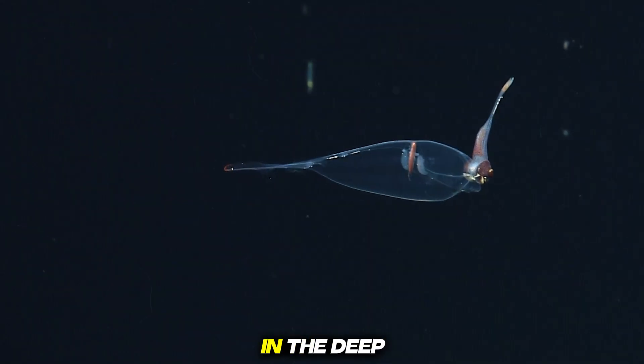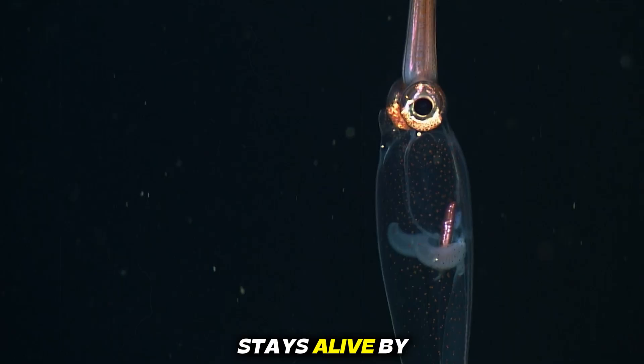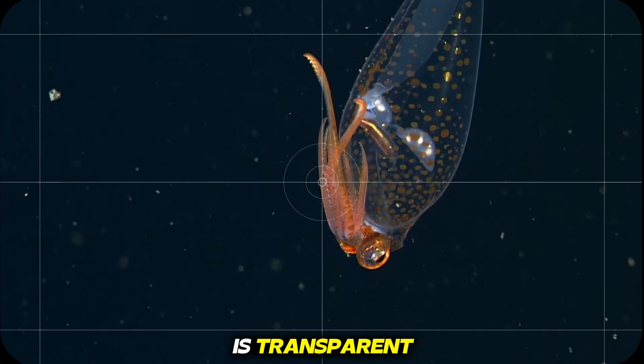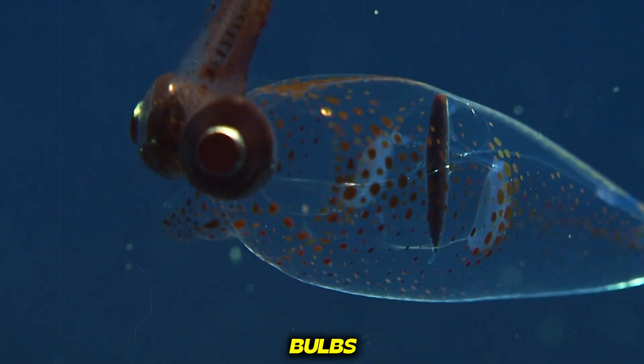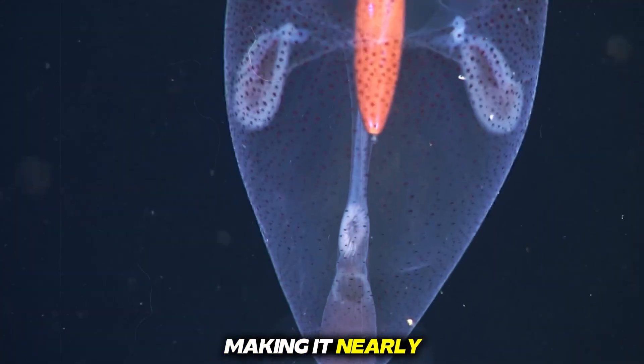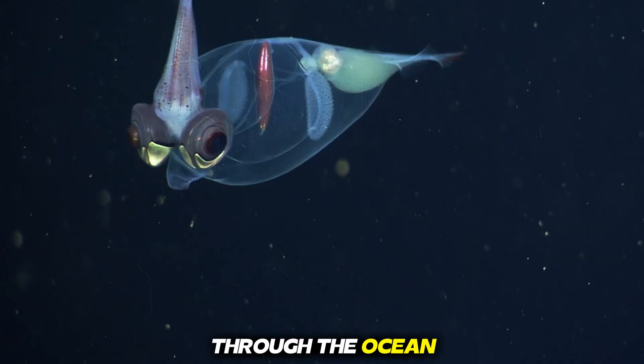Number five, glass squid. In the deep sea, where darkness hides everything, the glass squid stays alive by becoming almost invisible. Its entire body is transparent except for two large eyes that look like glowing bulbs. Inside, the organs float like faint shadows, making it nearly impossible for predators to detect.